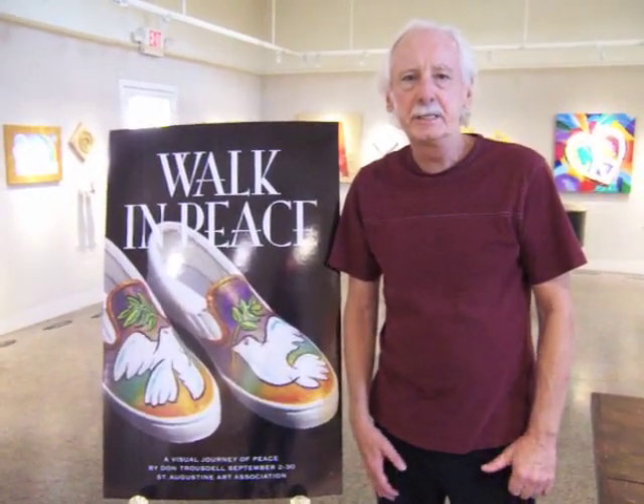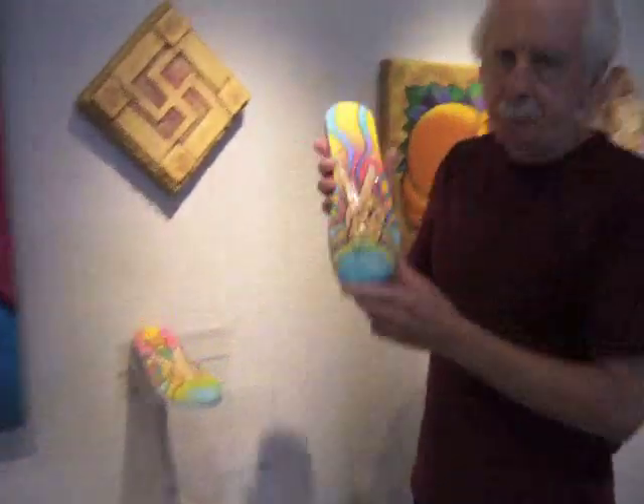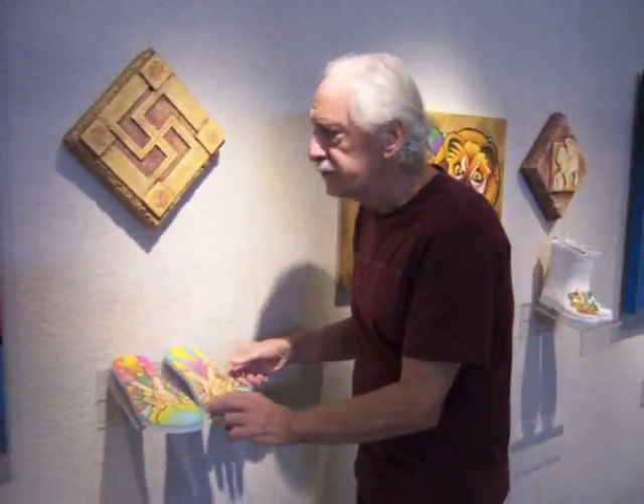Hi, I'm Don Troussel, and this is my exhibit. Walk in Peace is a visual journey through the idea of peace. The star of the show is really the shoes — they're all original hand-painted shoes from all walks of life to help tell the story of peace, which is very varied. Peace didn't just start in the 60s; it started way back with early man and his quest for peace.